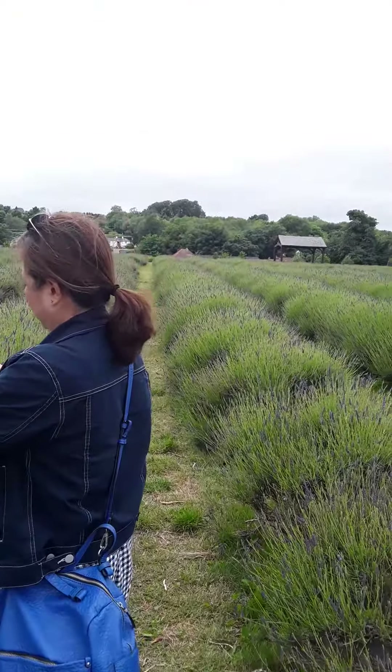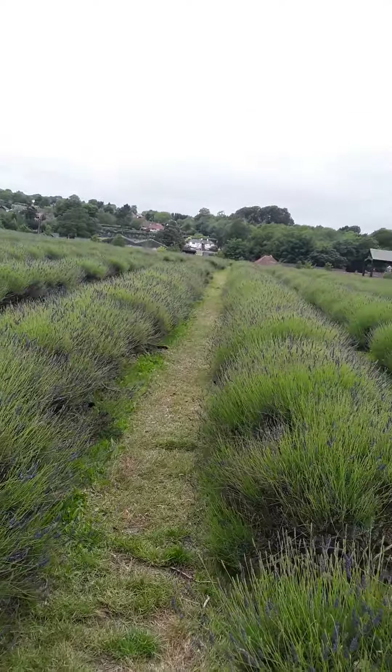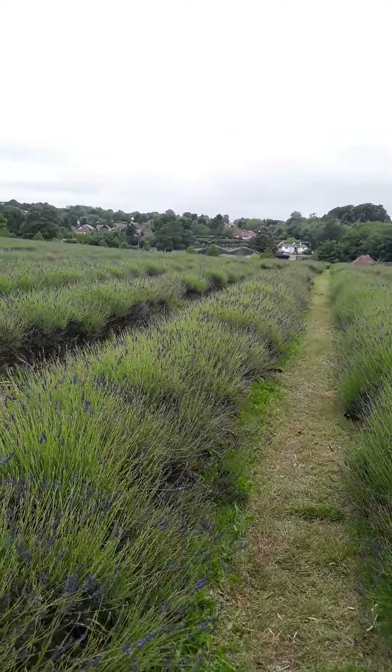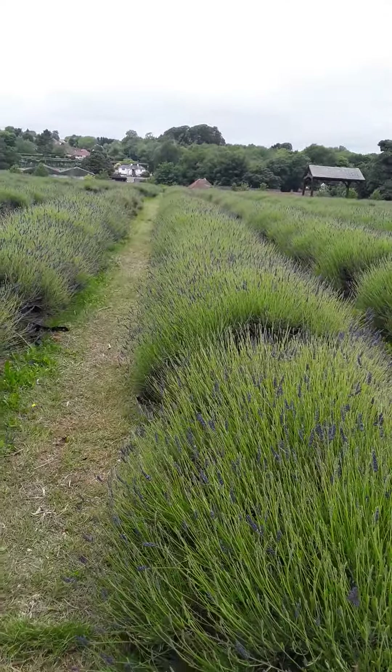The fresh air — it's all Lavender, Lavender everywhere.